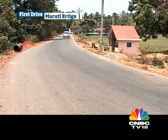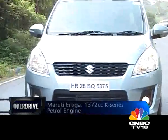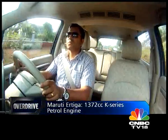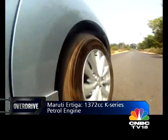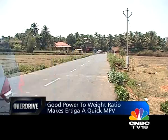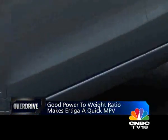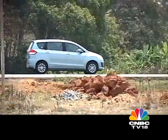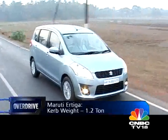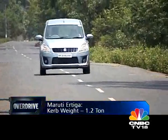To keep costs in check, the basic platform and engines are carried over. This new K14 engine is very closely based on the K12 engine, though it has a longer stroke and that gives it a displacement of 1.4 litres. Power goes up to 95 horsepower, but crucially bottom-end grunt has improved, so you don't have to rev this engine to get performance out of it. It also retains the eagerness of the K-series engine, which is something we really love. The Ertiga weighs just 1.2 tons, giving it a good power-to-weight ratio and making for a quick MPV.